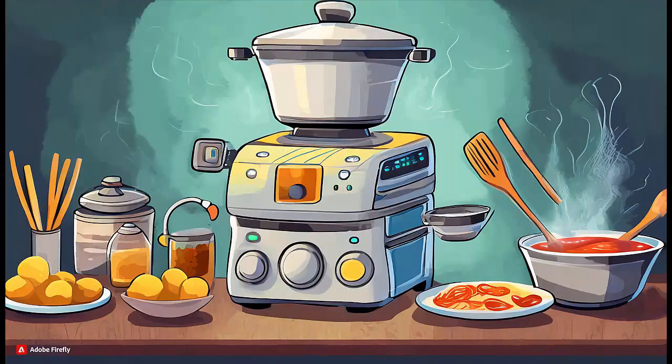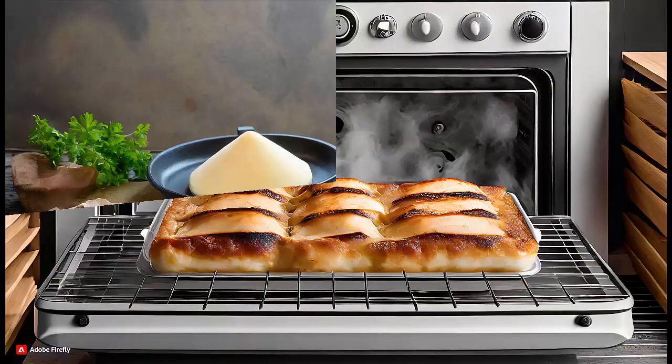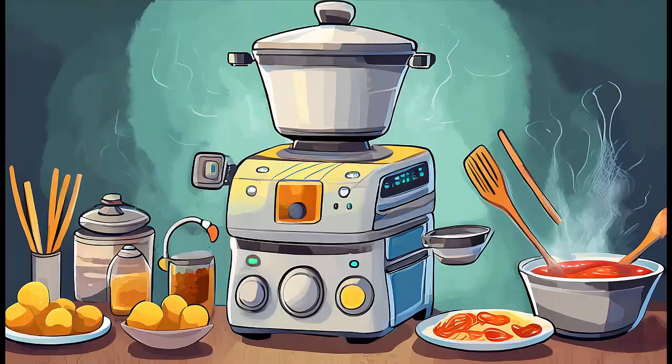Automated cooking appliances: some automated cooking devices, like certain robotic chefs or smart cooking appliances, can be programmed and controlled wirelessly, taking care of specific cooking tasks. Voice-activated assistants: employ voice-activated assistants like Amazon Alexa or Google Assistant to control aspects of your kitchen — set timers, check measurements, or control compatible smart appliances using voice commands.